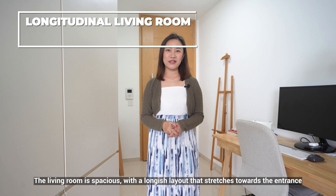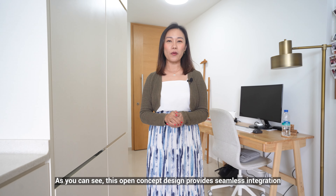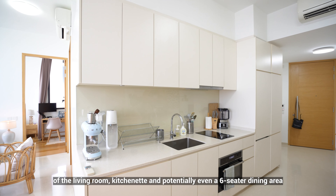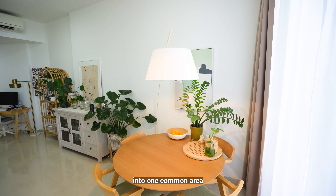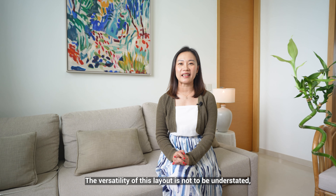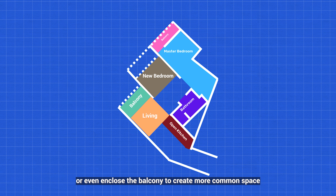The living room is spacious with a longish layout that stretches towards the entrance. This open concept design provides seamless integration of the living room, kitchenette and potentially even a six-sitter dining space into one common area. The versatility of this layout is not to be understated as you can easily convert this living room into its own bedroom or even enclose the balcony to create more common space.